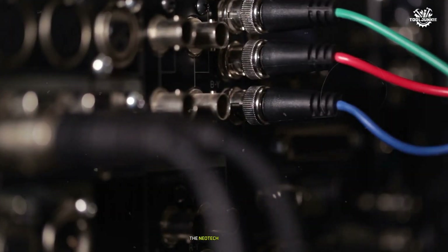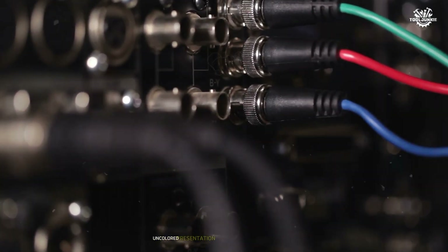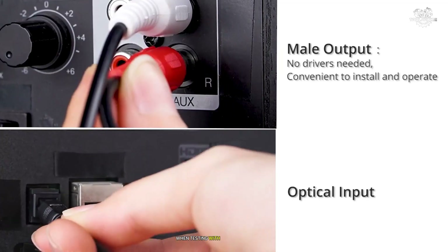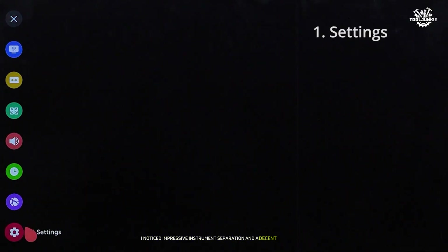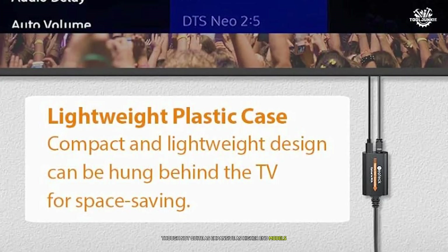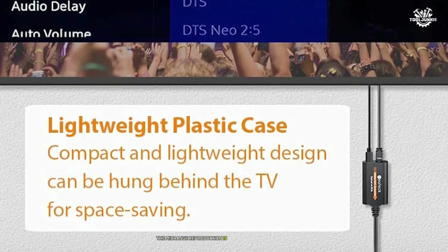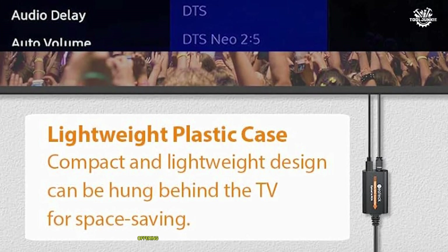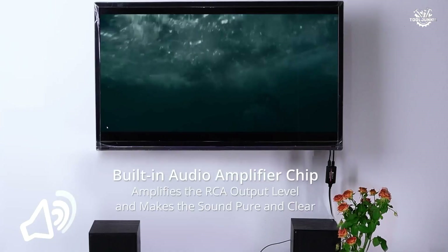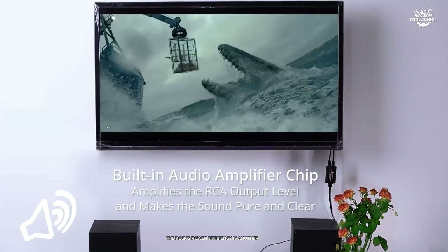In terms of sound quality, the Neotec delivers a clean, uncolored presentation that lets the music shine through. When testing with classical recordings, I noticed impressive instrument separation and a decent soundstage, though not quite as expansive as higher-end models. The mid-range reproduction is particularly noteworthy, offering clear vocal presentations and natural-sounding instruments.